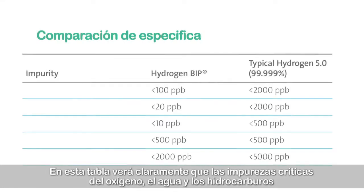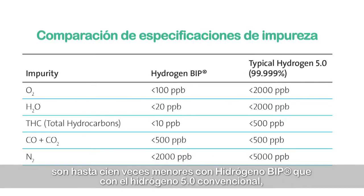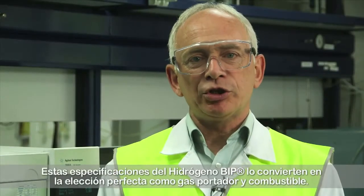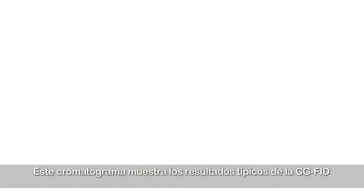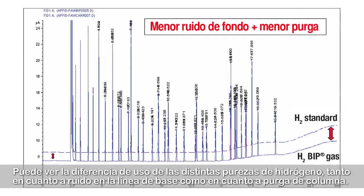In this table, you can clearly see that the critical impurities of oxygen, water and hydrocarbons are up to 100 times lower in hydrogen BIP than in conventional hydrogen 5.0, the most common purity used in laboratories worldwide. These specifications for hydrogen BIP make it the perfect choice both as a fuel and carrier gas. This chromatogram shows the typical results for GC-FID when using hydrogen BIP both as a fuel and carrier gas compared with using hydrogen technical grade. You can see the difference in terms of baseline noise and column bleed.